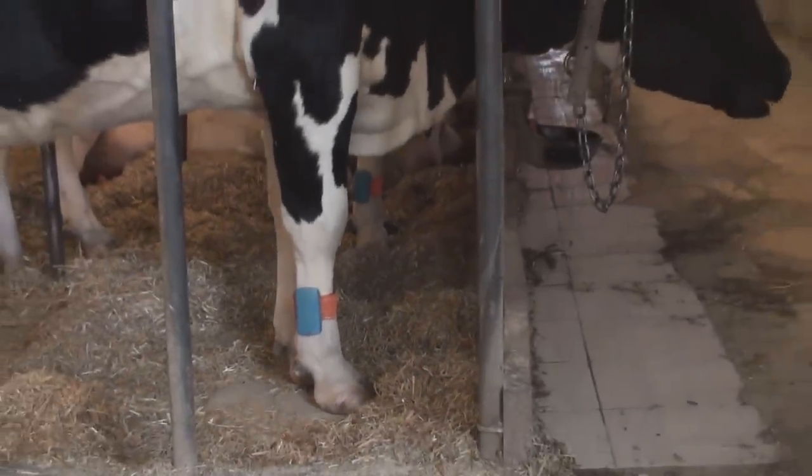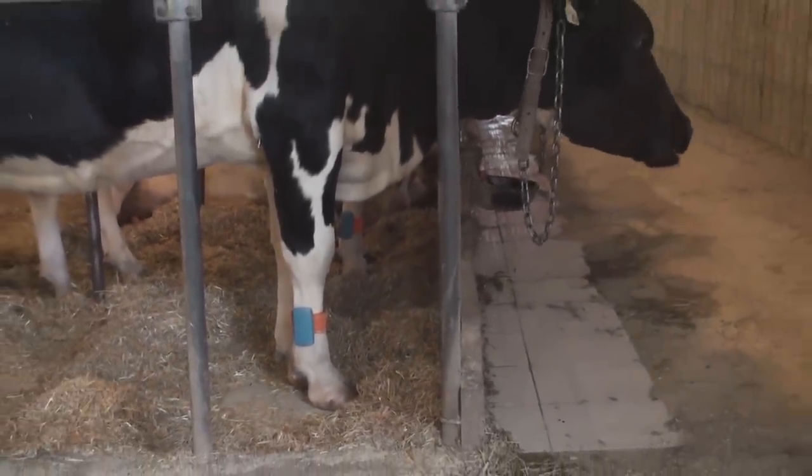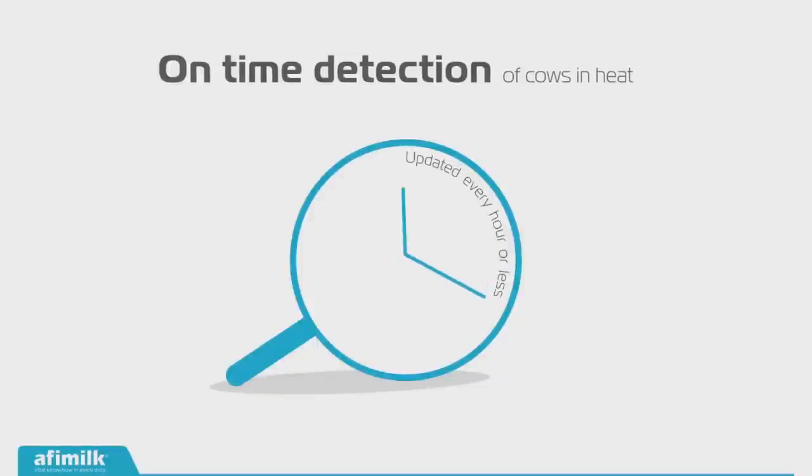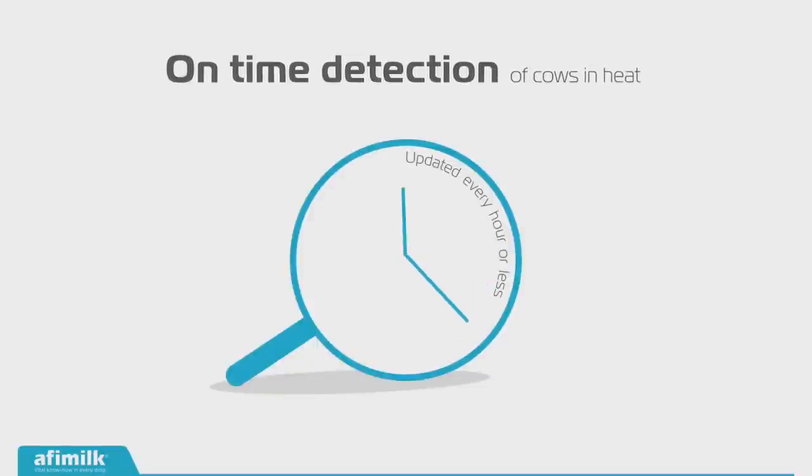The system is unique compared to other ones that I've used in that it takes a rest and an activity phase to give you a report. So if a cow is only active, it doesn't really give you an insemination report if she's resting in the same amount of time. So it's that ratio of activity versus rest.